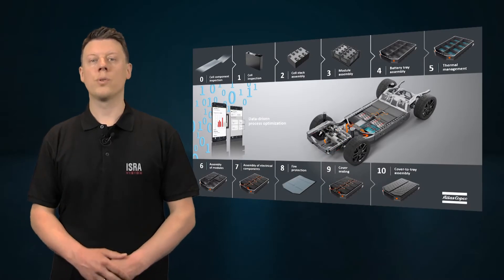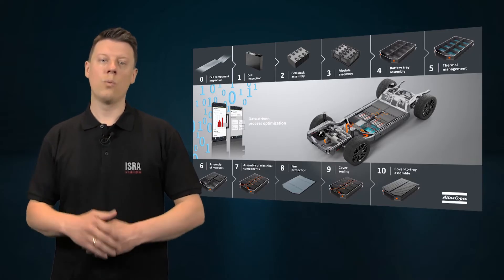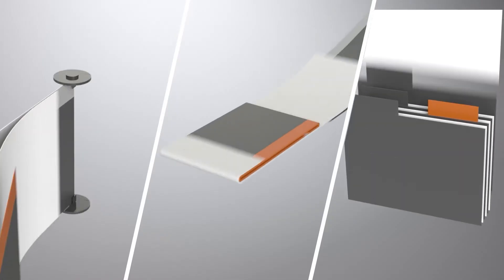Today I want to talk about separator film and coating inspection and how we can help you to ensure ultra-reliable quality control and 100% defect detection for lithium ion separator film and electrode coatings.